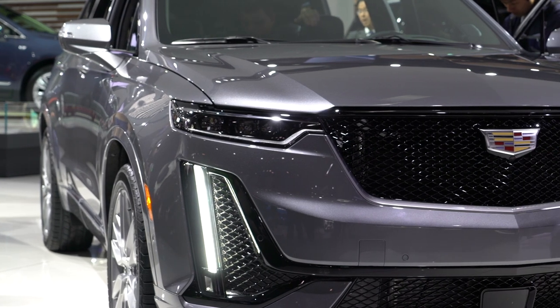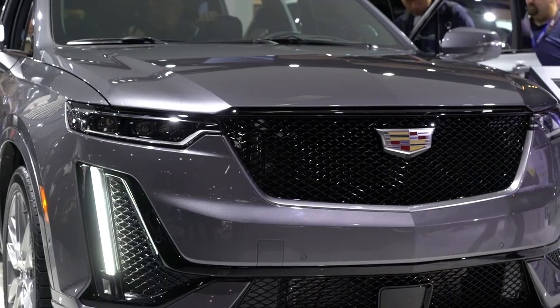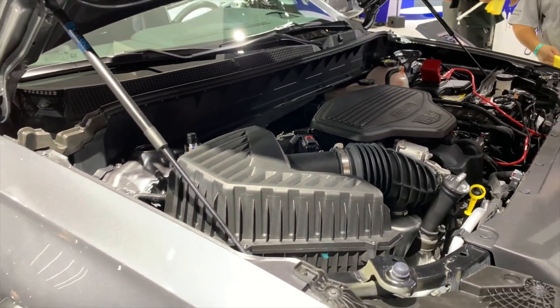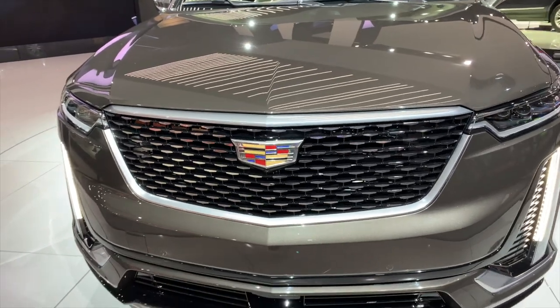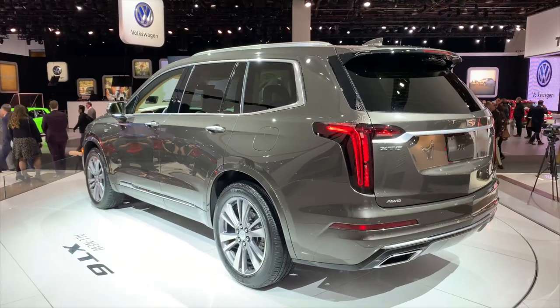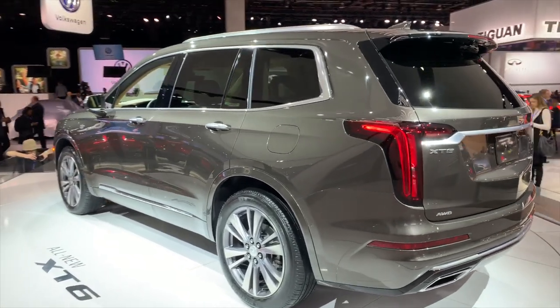Stop us if you've heard this one before. The 2020 Cadillac XT6 features a 3.6-liter V6 engine and a 9-speed automatic. This familiar powertrain generates an estimated 310 horsepower and should grant the XT6 competitive fuel economy, if its counterparts from other GM brands are any indication. But at the same time, this feels like a safe, aged approach.